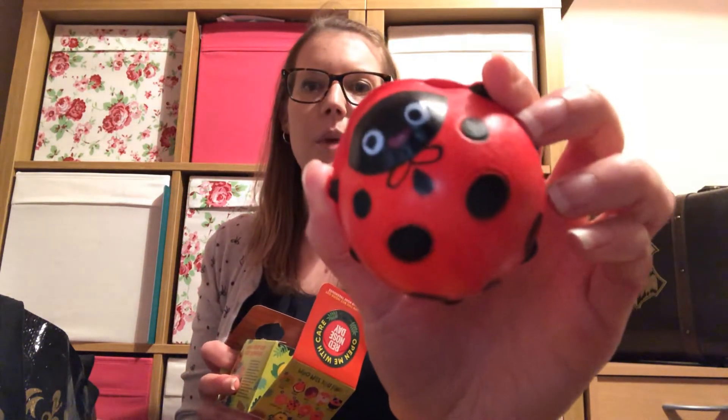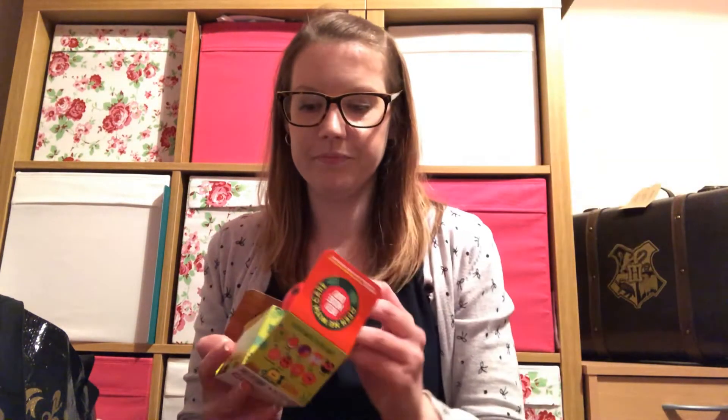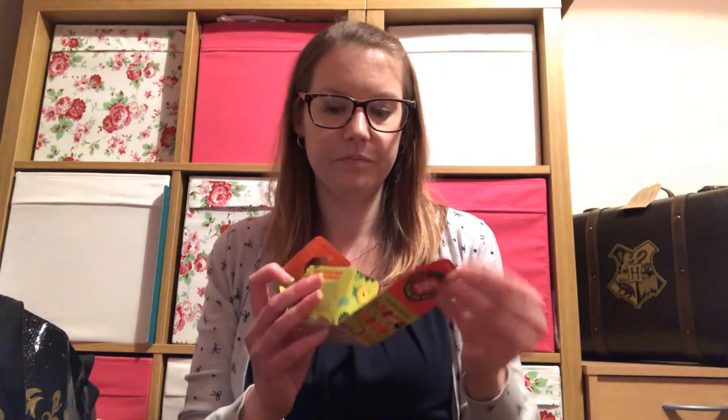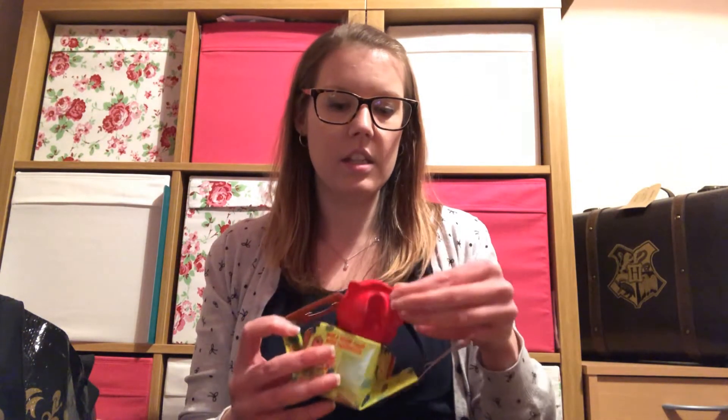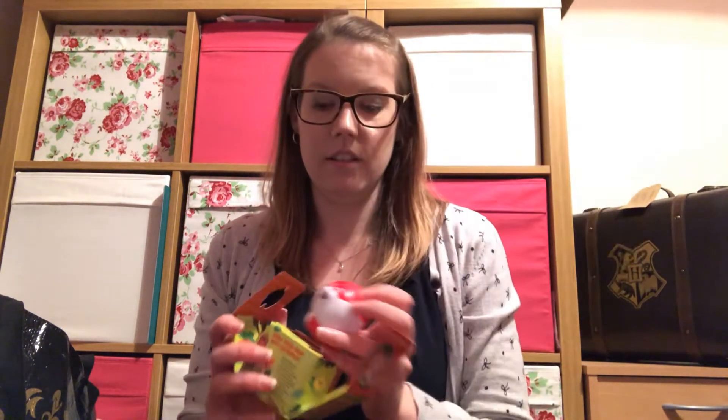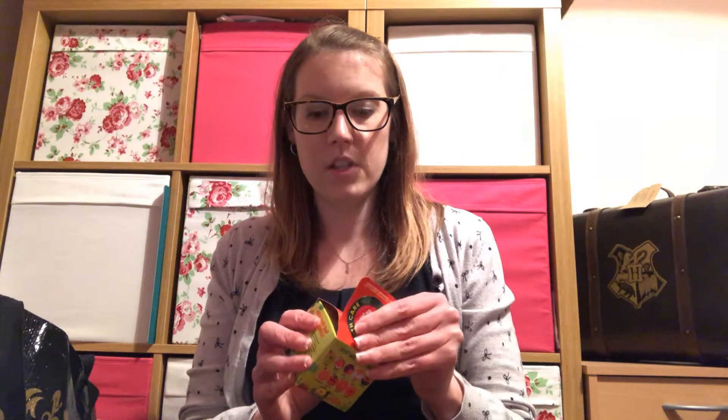I'm just ripping them open now. Number two — please don't be another scary badger — we're okay, number two is a ladybird. There's a bit of paper in the bottom of these. Number three is a fox — we're doing quite well, I may have just jinxed myself because I may now end up getting duplicates. Number four — I could get 10 for 10, very unlikely.